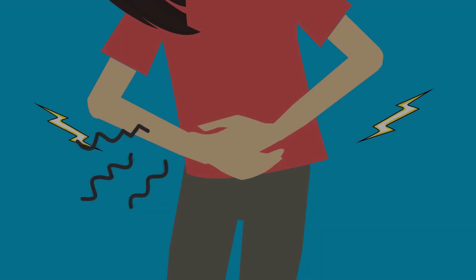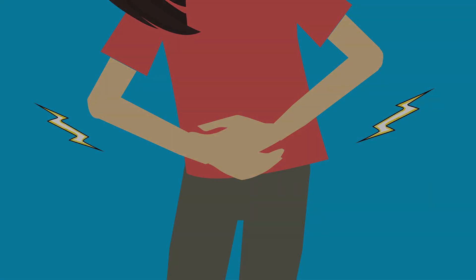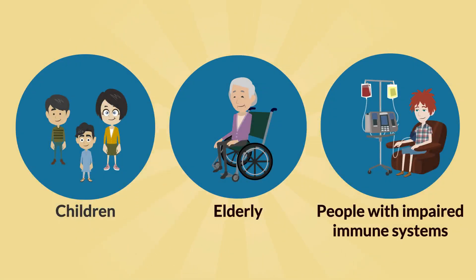Food-borne illness commonly results in discomfort caused by vomiting and diarrhea and possibly lost time from work. But for young children, the elderly, and those with impaired immune systems, a food-borne illness can be more serious.